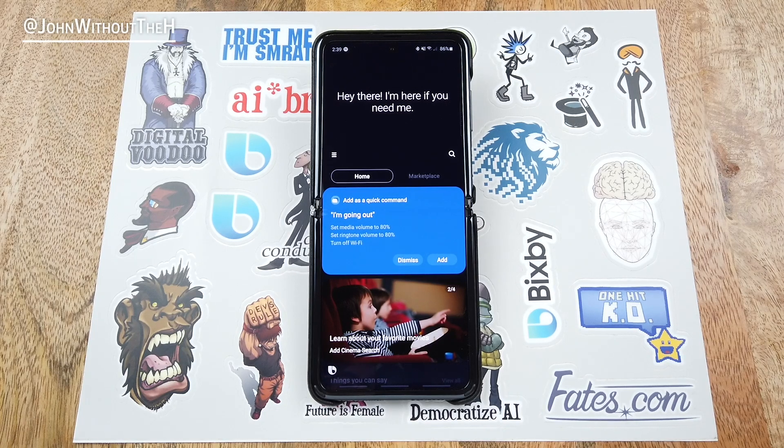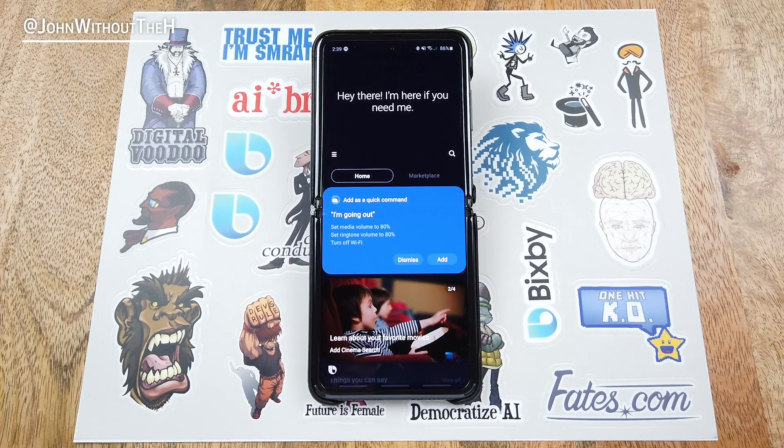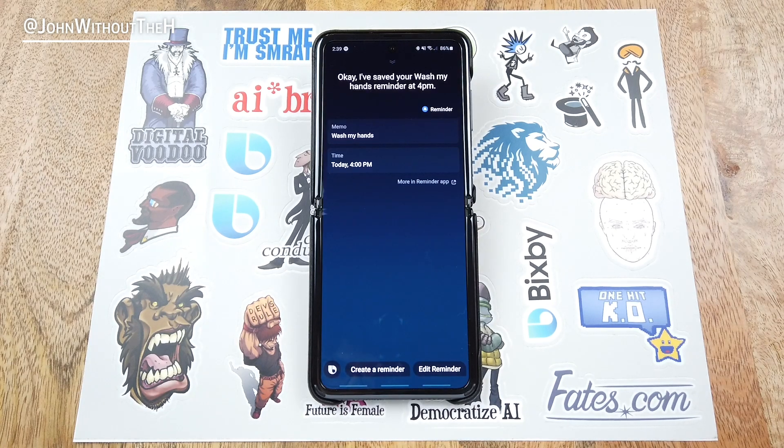That was 10 ways that Bixby can help your work from home experience. Now I know that times are crazy right now with the coronavirus, so be sure to take care of yourself, stay safe, and practice responsible habits. Hi Bixby. Remind me to wash my hands at 4 p.m. I've saved your wash my hands reminder at 4 p.m. And yeah, this is John without the H. If you enjoyed this video, be sure to leave a like, comment, and subscribe. Thanks for watching.